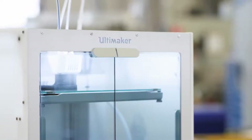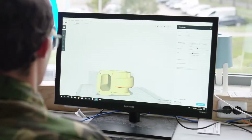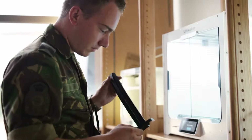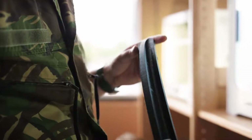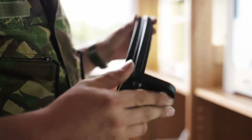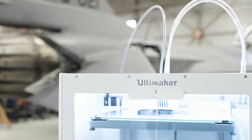When we started using the Ultimaker, the engineer could design his own tool or fixture, print it, and right away see what he had to change. So the iteration went from months to weeks. A 3D printer should be a regular tool in your set of tools to make stuff.